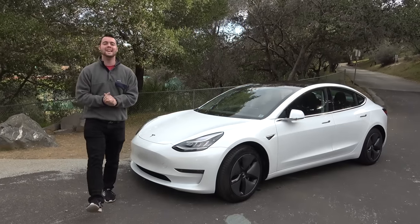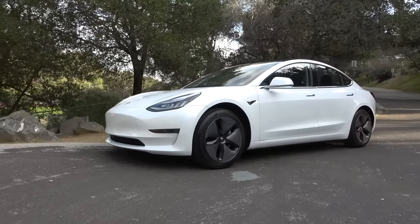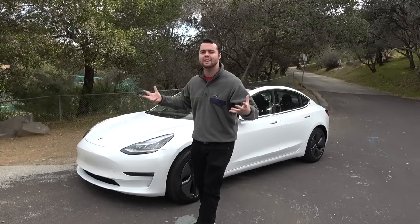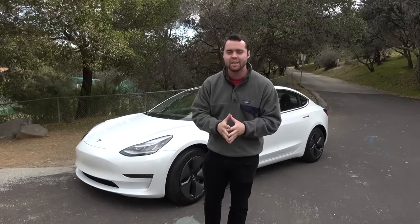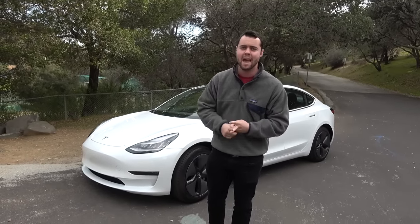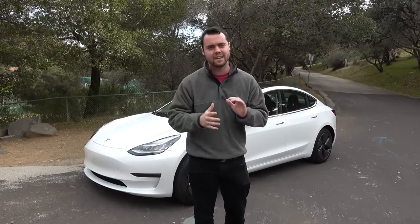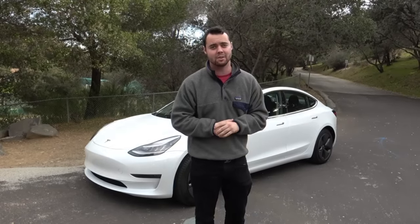The Tesla Model 3 is an incredible car with an amazing driving experience, modern interior, and decent looks. It's fun to drive, it's good for the environment, and Tesla has proven that you can have an all-electric vehicle that looks good and doesn't completely break the bank. In this video I'm going to go over 10 insane features of the Tesla Model 3 that make it such a special vehicle.